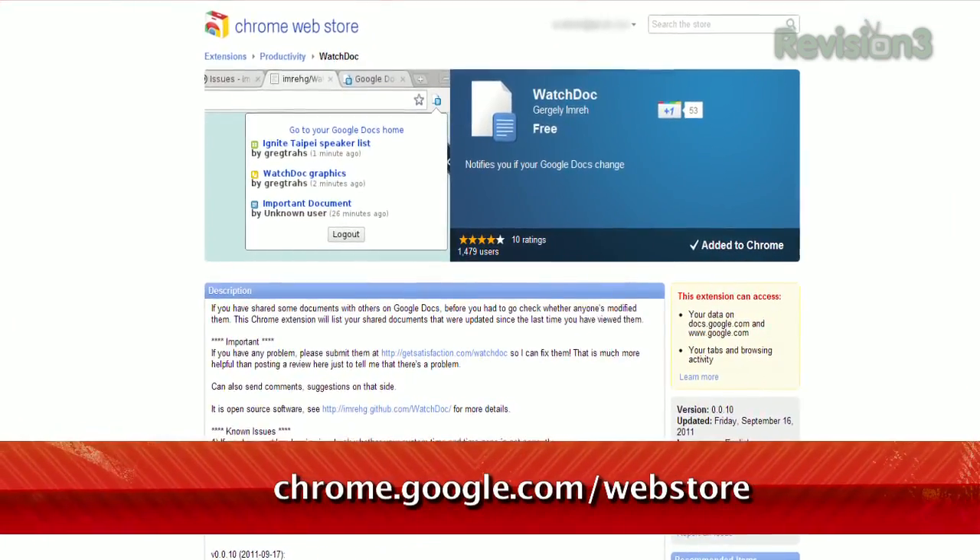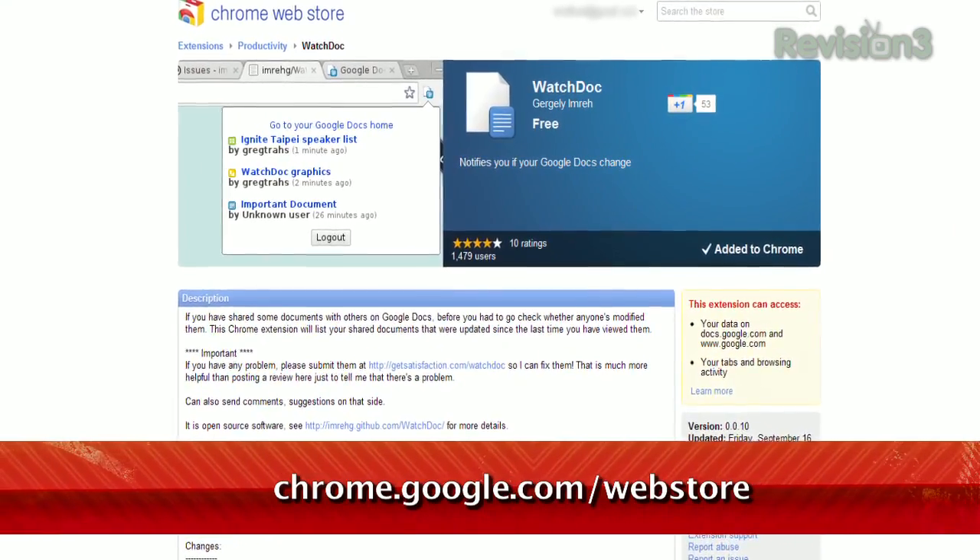But what if you want to make sure you're aware anytime someone makes a change to your Google Doc? That's where Watch Doc for Chrome comes in, available at chrome.google.com/webstore.